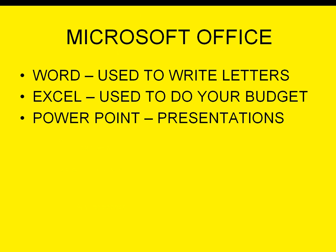Some of the Microsoft Office software we'll be covering: we use Word basically to write letters. Excel is used to do your budget — I do a weekly budget here at home, so we'll go over Excel and the basics of how to set up your own budget.